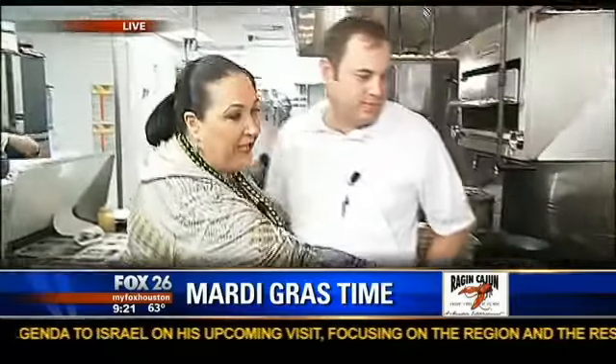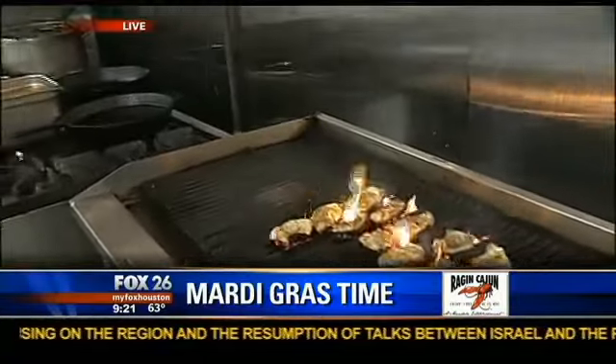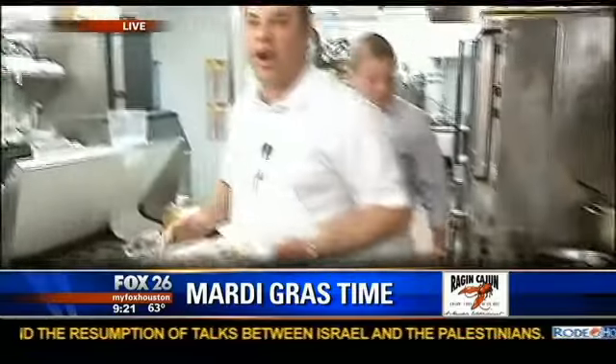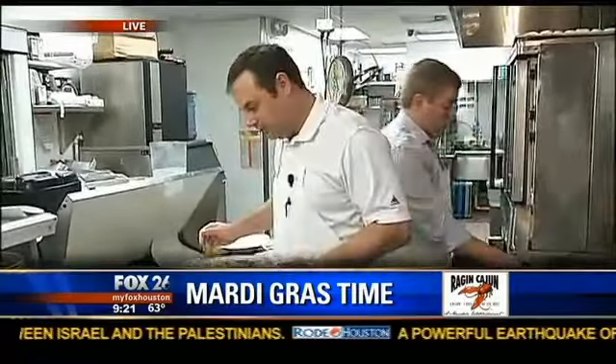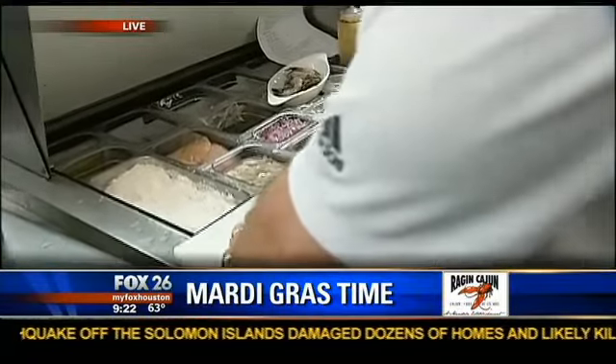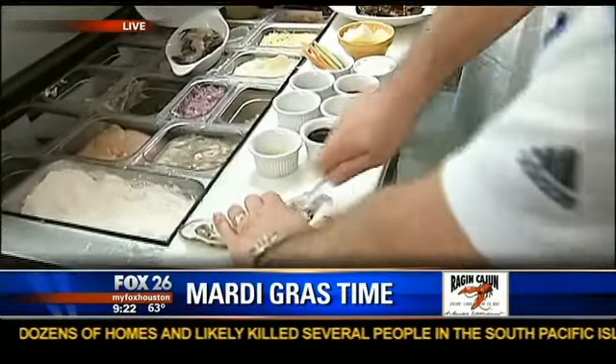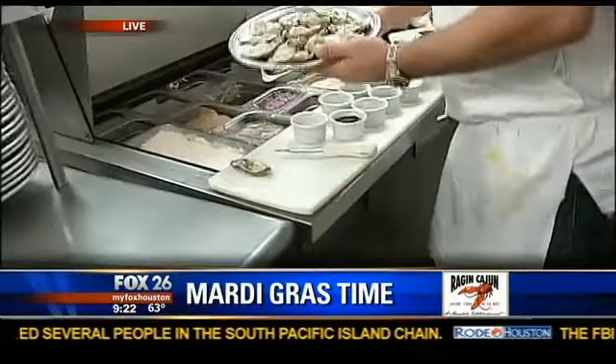This is what the finished dish looks like, everyone. It's gorgeous. So, Dom, how do we get started? We got our grilled oysters right here. We shuck our oysters. Can you show us how you shuck the oyster? Shucking the oyster. You don't wear gloves, Dom? That's dangerous, isn't it? Yeah, I should be wearing gloves.